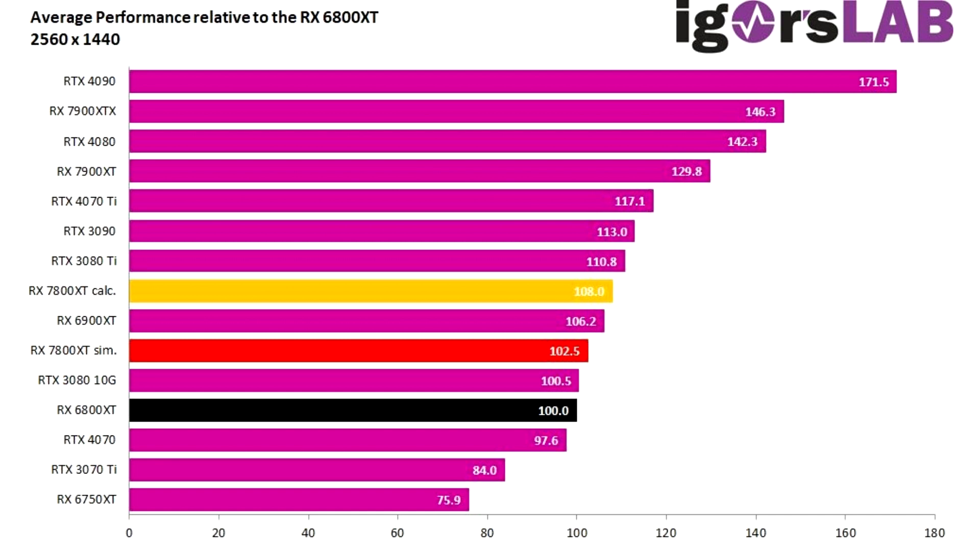He has put a Radeon Pro W7800 test unit through its paces as a gaming card, but the high-end nature of the Navi 31 GPU leads him to believe that the performance level on tap would be roughly equivalent to a hypothetical RX 7800 XT.